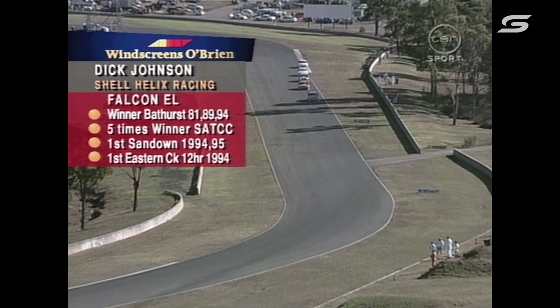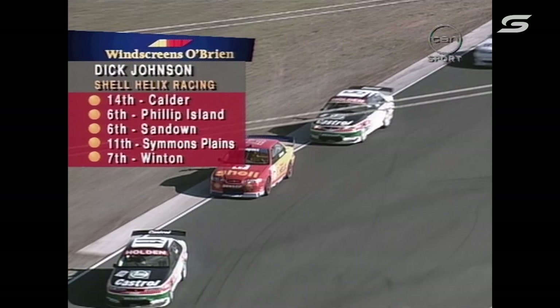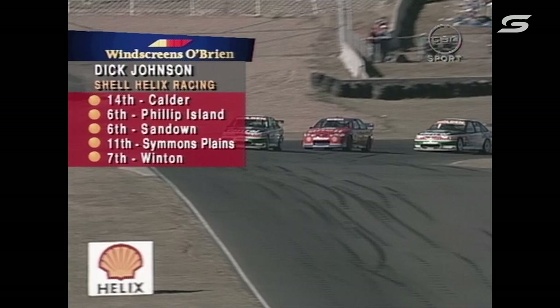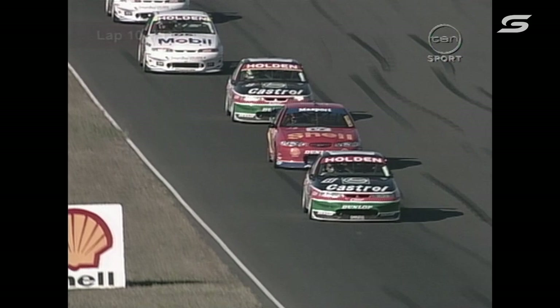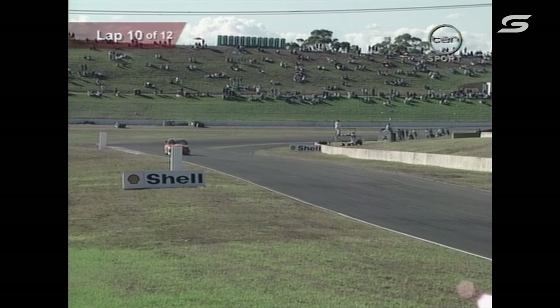Here's the Windscreens O'Brien profile for Dick Johnson — winner of Bathurst, three times — five times winner of the Shell Australian Touring Car Championship. Here's his progress this year: didn't get off to a great start at Calder, a couple of consistent rounds at Phillip Island, Sandown and Winton, not so good at Simmons Plains. At the moment he sits eighth in the championship in his Shell Helix Falcon. The order hasn't changed — what have we got left in the last three laps?